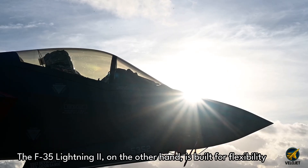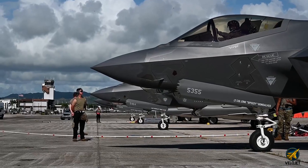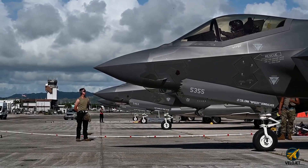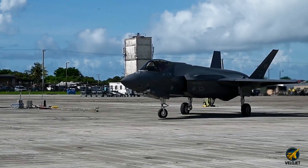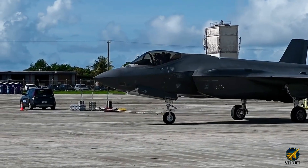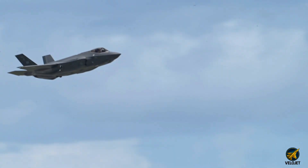The F-35 Lightning II, on the other hand, is built for flexibility. Strike missions, recon, electronic warfare, carrier operations — it does it all. It's not just a jet; it's a battlefield brain, feeding data to everyone in the air and on the ground.